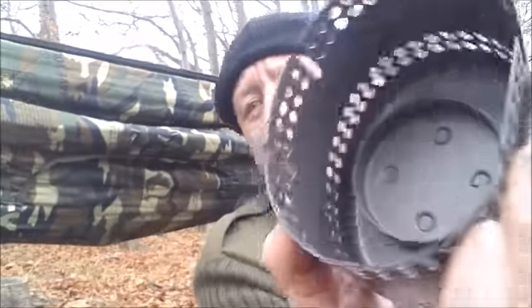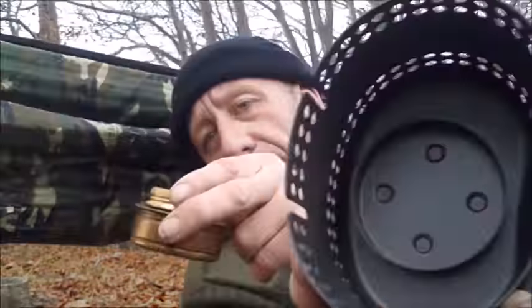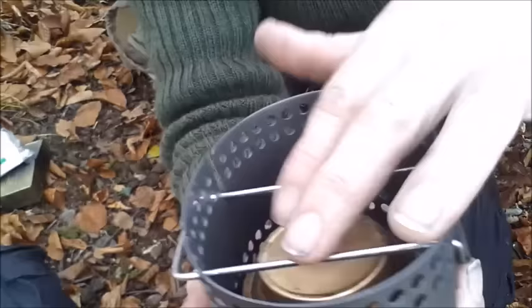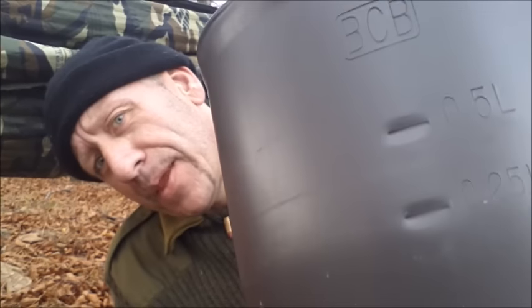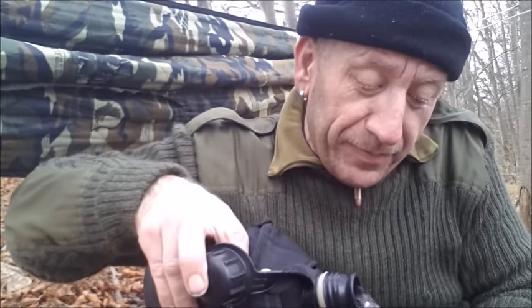There's an indentation — circular — where the spirit burner fits just perfectly. I'll then loop this handle back over and that will form a stand. I'm just going to pour enough water into the BCB cup Mark 2. It will have increments on the inside and the outside. I'm just going to go up to the first little level there — I'd estimate that's about a cup that you'd have at home. I'm having hot chocolate by the way.